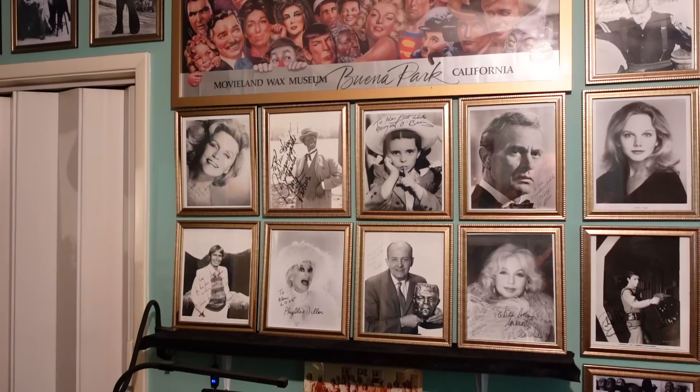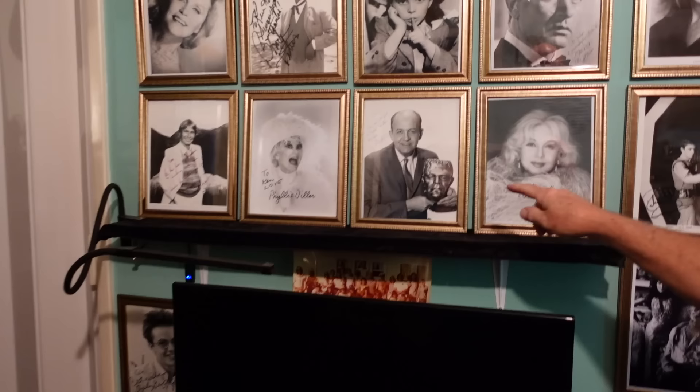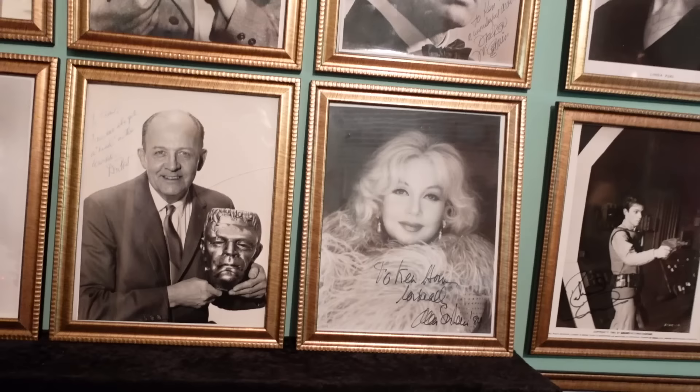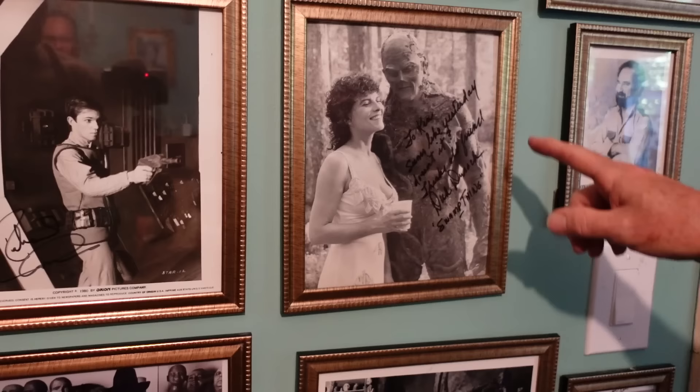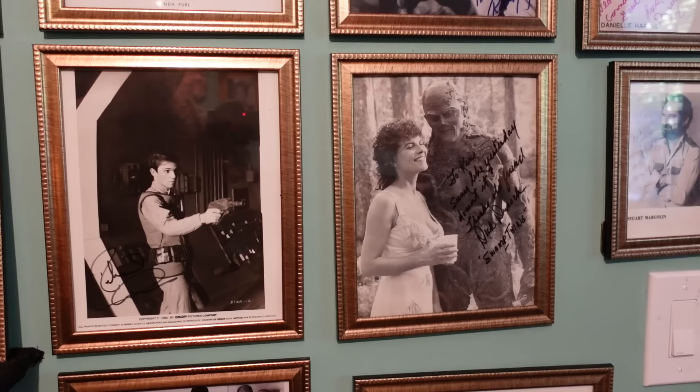All these pictures on the wall are from when I was a makeup artist — I worked with all these stars. This is my first boss, Don Post Senior at Don Post Studios, a mask company in Burbank — the number one mask company in the world at that time. And there's the Swamp Thing. I made the costume for the movie, me and another guy.